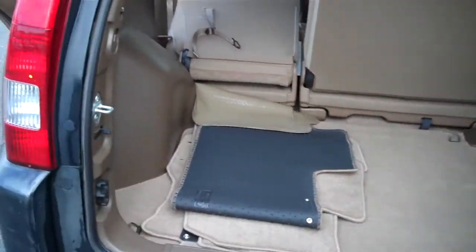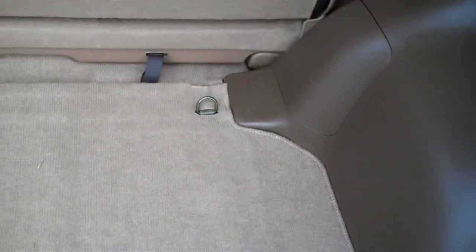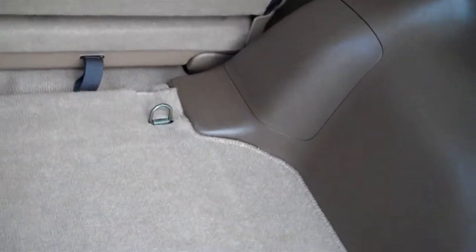The floor mats are temporarily stored in the back. Looks like we have tie-down cleats on all four corners. Another 12-volt power output out back, a little hook here. Looks like you could get an accessory cargo cover if you wanted.